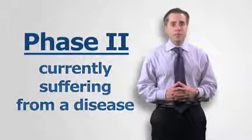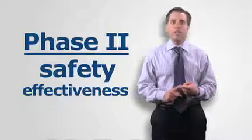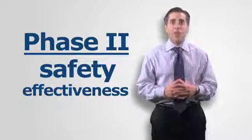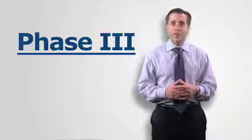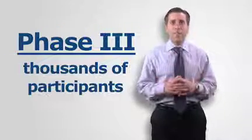Phase 2 trials study both safety and effectiveness and include patients with many related conditions, like a variety of cancers, in order to select the best group for the Phase 3 trials.